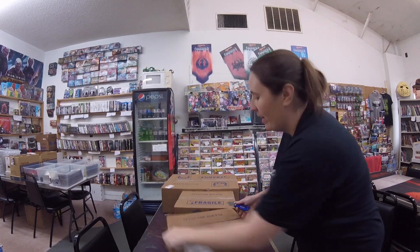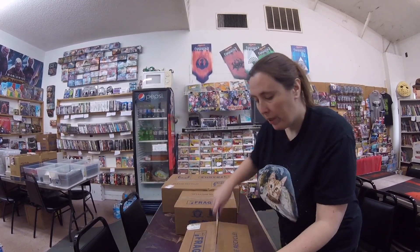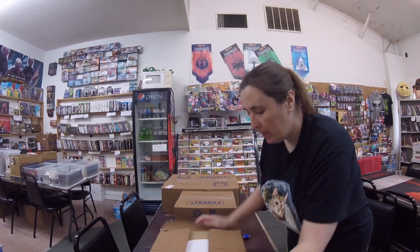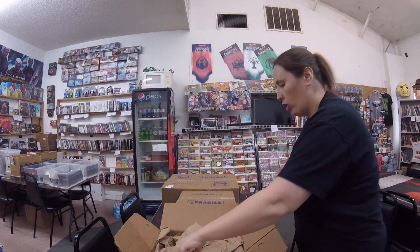Greetings folks! This is our comic unboxing for February 26, 2020. Alright, this looks like a direct ship made.